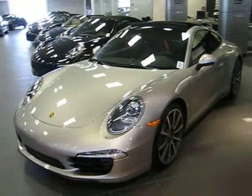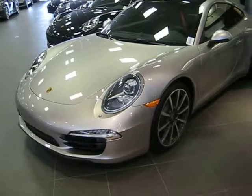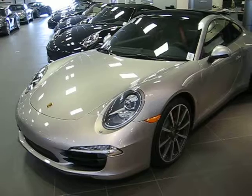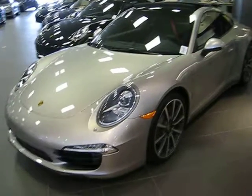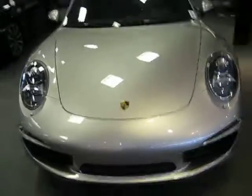Arun, how you doing? This is Scott from Porsche of Fairfield showing you the 2013 Porsche Carrera 4S with the 20 inch Carrera Classic wheels in Platinum Silver. This car is absolutely gorgeous, should be yours momentarily.